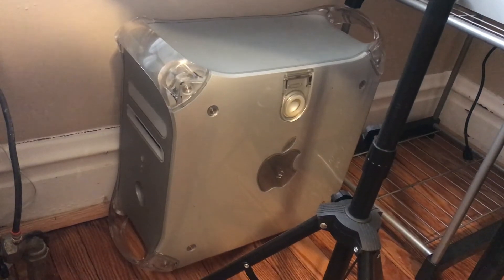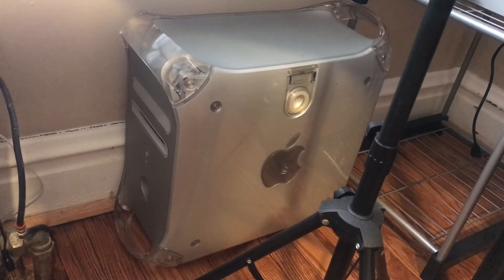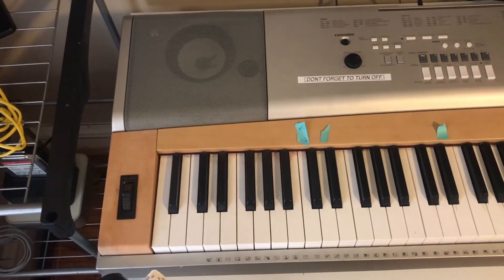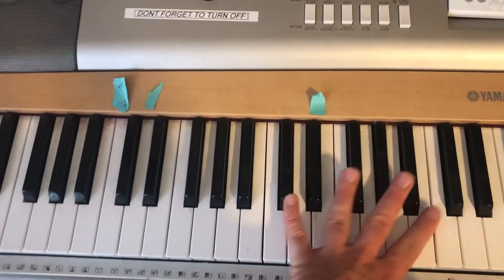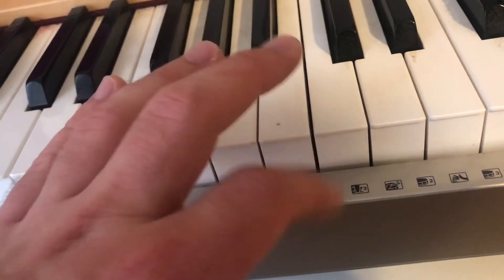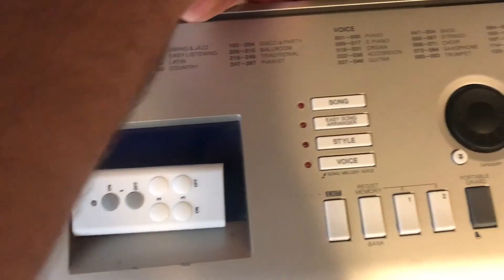This is my PowerMac G4 Quicksilver. It's going to be the server, but I have to modify either the shelf or the casing for it to fit. This is my keyboard from 2006 — it's got a lot of keys. The best part is they're pressure sensitive. It also supports MIDI, so I'm able to directly connect it via USB.